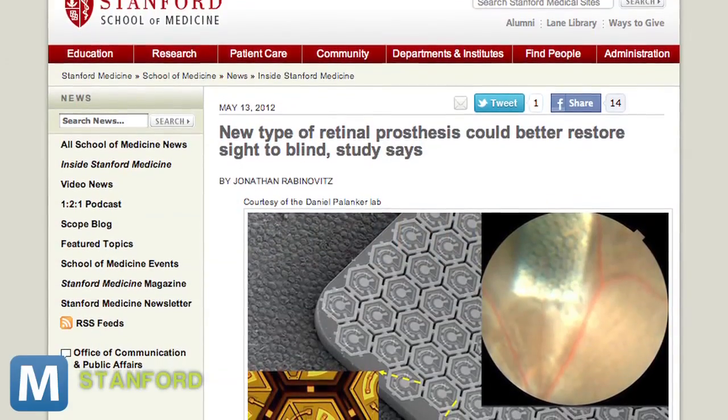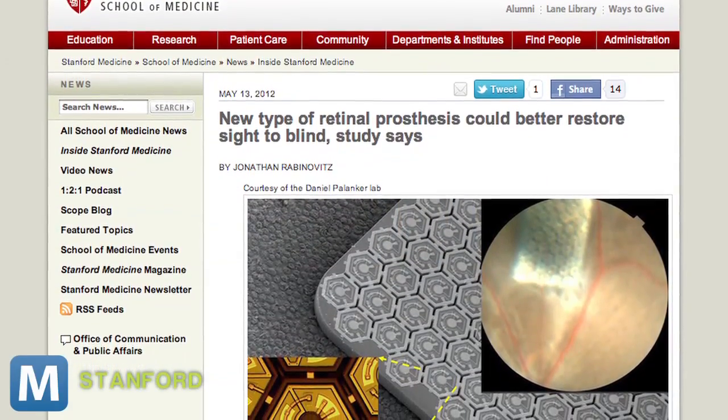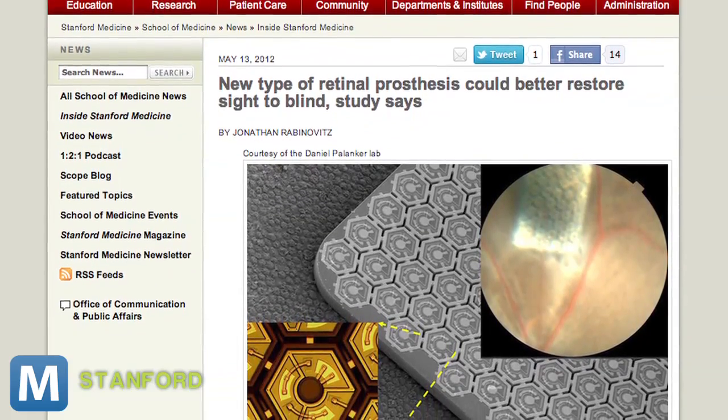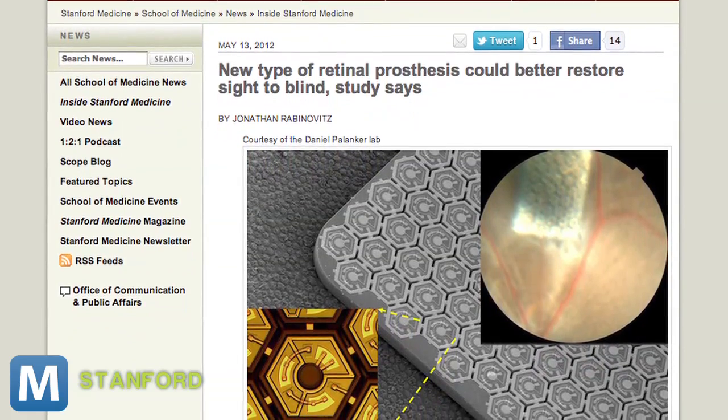So researchers at Stanford are designing a device that works with the still-healthy nerve cells in the retina to send visual information to the brain — essentially hardware that bypasses the lost cells and helps the brain see. This is what current retina implants do, so what makes Stanford's version special?